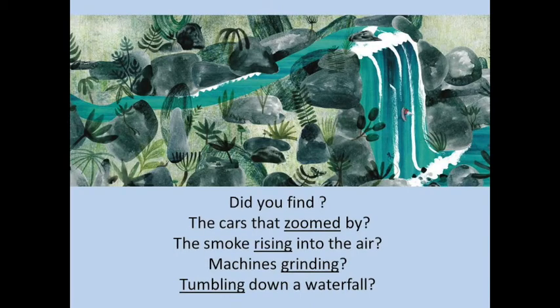Did you find the cars that zoomed by and the smoke rising into the air, machines grinding and tumbling down the waterfall? The author really thought about these words. He didn't just choose any words — he really wanted them to create a picture in your mind of the things that you were seeing. And that's what the really exciting bit is about writing: coming up with those words that really create those pictures in people's minds.